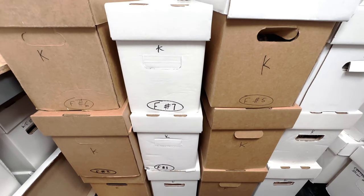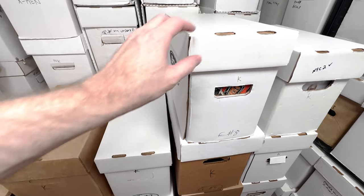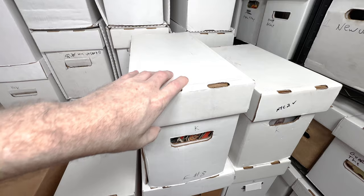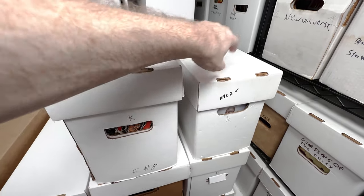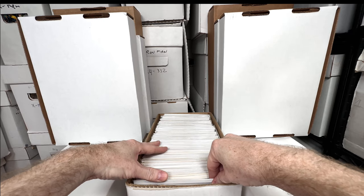We've been going through this collection of 14 boxes full of key issues the past couple days. Last video we went through box number eight — lots of really awesome stuff. Today we're going to go through this box. Let's dig in and see what's in here.